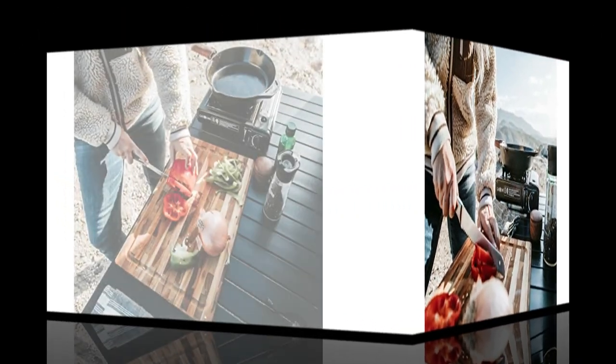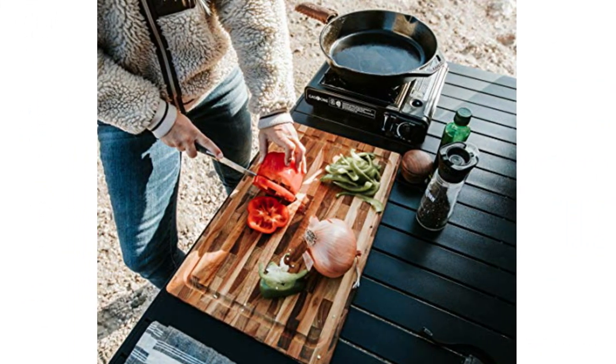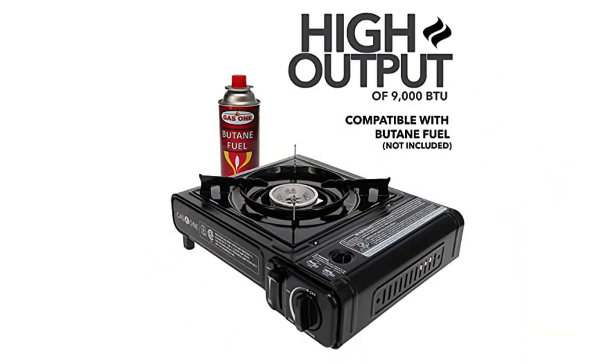Plus, despite its low price, the stove offers a few convenience features, including push-button ignition and an automatic safety shutoff system.